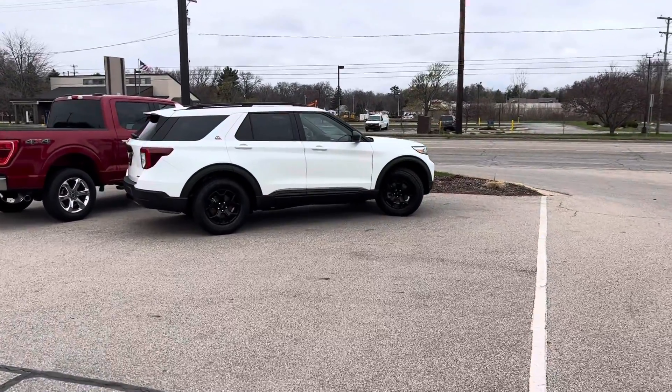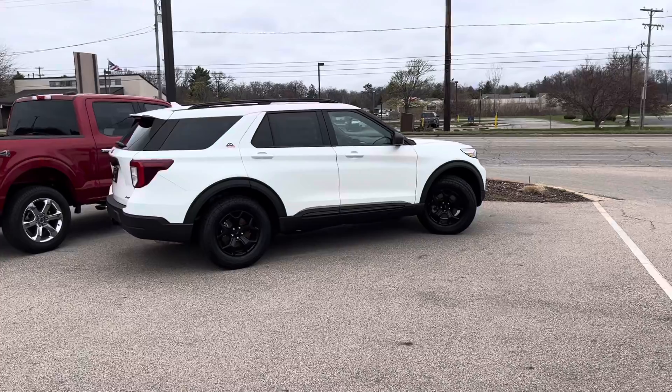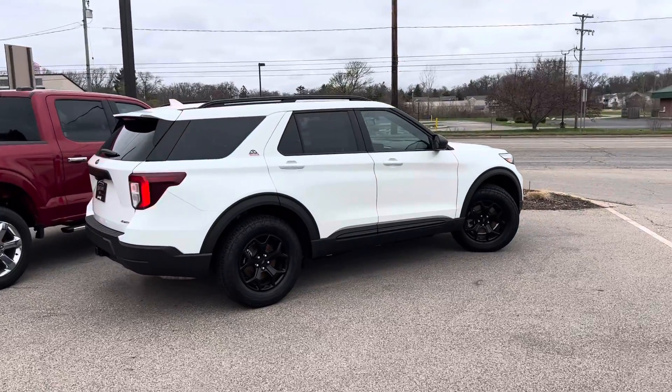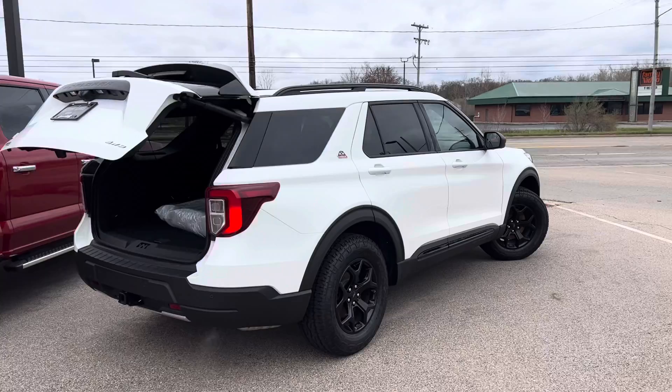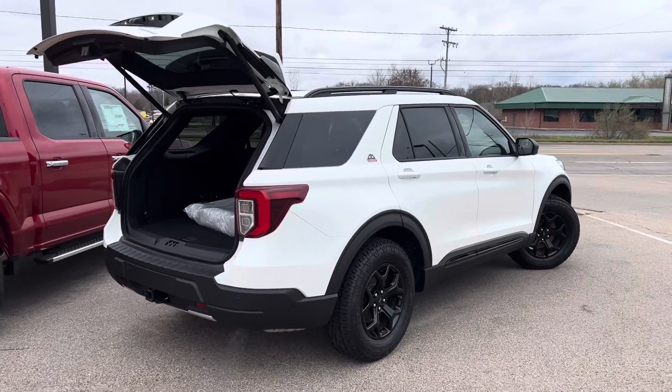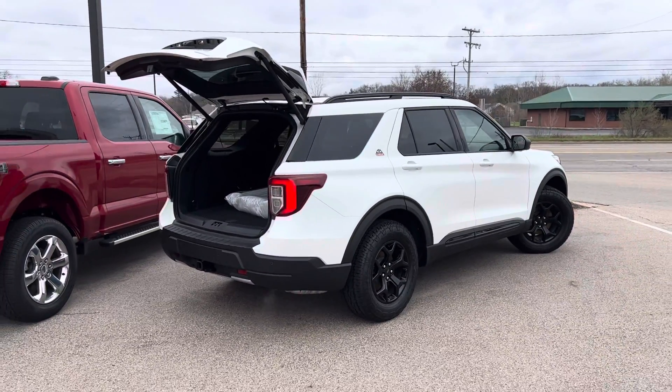Good morning, Gary. I hope that you've been awesome. Here is the new Timberline. Timberline's a pretty cool new line — a little bit more aggressive tire, pretty cool blacked out wheels, and wait until you see the interior.